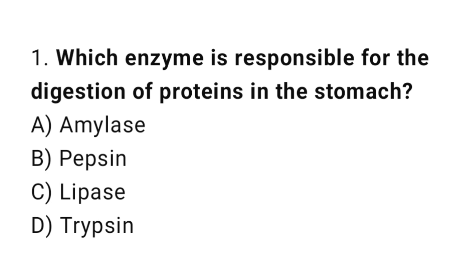Q1: Which enzyme is responsible for the digestion of proteins in the stomach? The correct answer is B, pepsin. Q2: The process of breaking down food into smaller molecules is called? The correct answer is B, digestion.